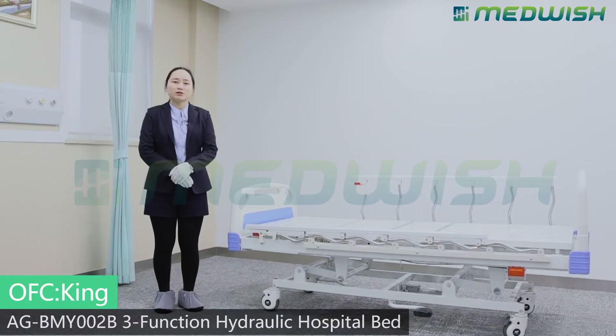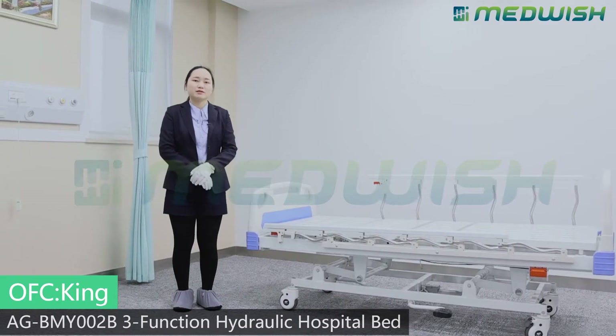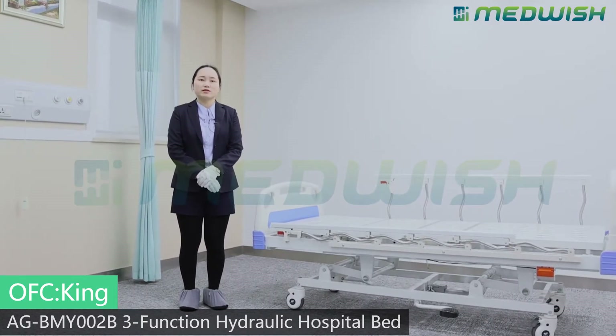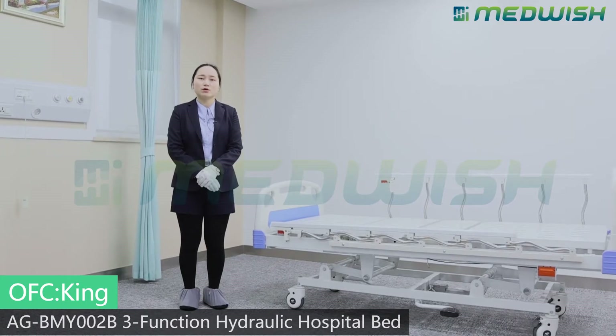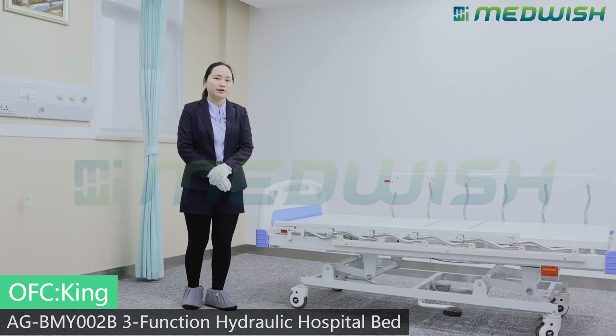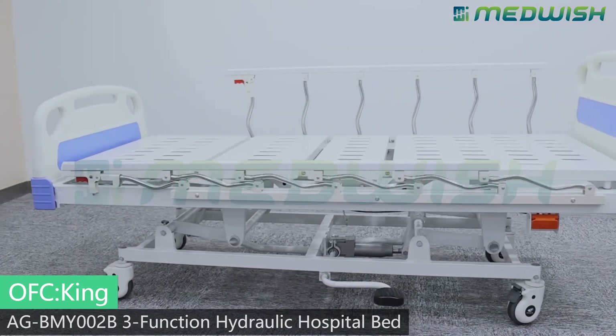Dear partners, today it is my honor to introduce our 3-function hydronic bed. This bed is our exclusive design. We supplied a total of 816 pieces to Hong Kong Makeshift Hospital for COVID-19 patients at the end of last year. Now I will introduce the details of this bed.